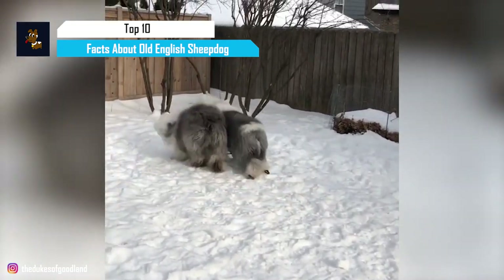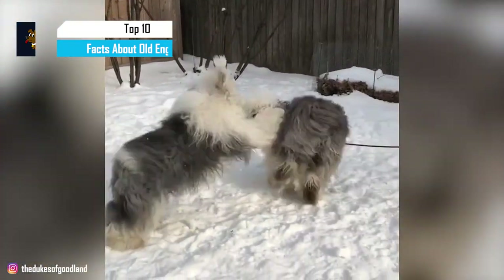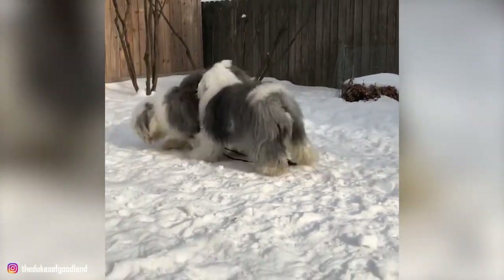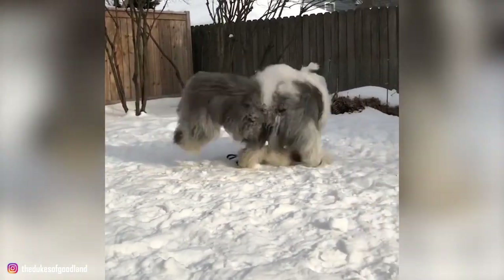The Old English Sheepdog is a breed of large dogs that emerged in England from early types of herding dogs. They are the archetypical shaggy dogs, famous for their profuse coat, peekaboo hairdo, and a distinctive bear-like gait.